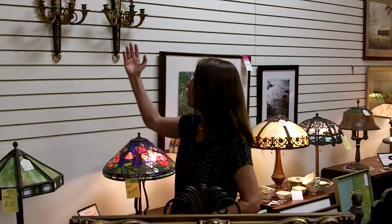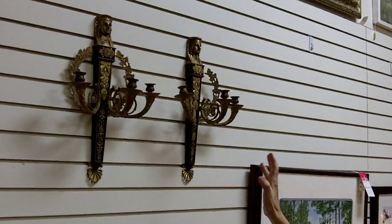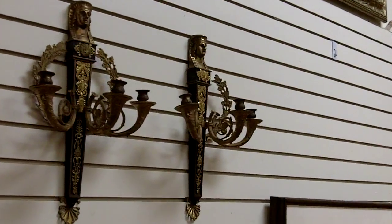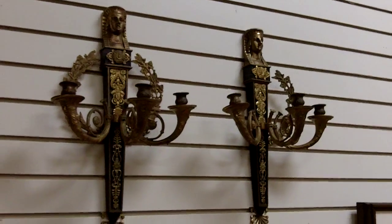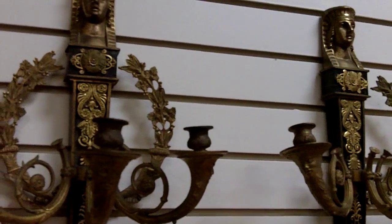Sometimes when you take things out of a box marked from 200 years ago, they're not 200 years old. Well, in this case, they were. And what I want to show you are right here beside me. These are really exceptional — they are circa 1801 Egyptian Revival Empire style wall sconces.